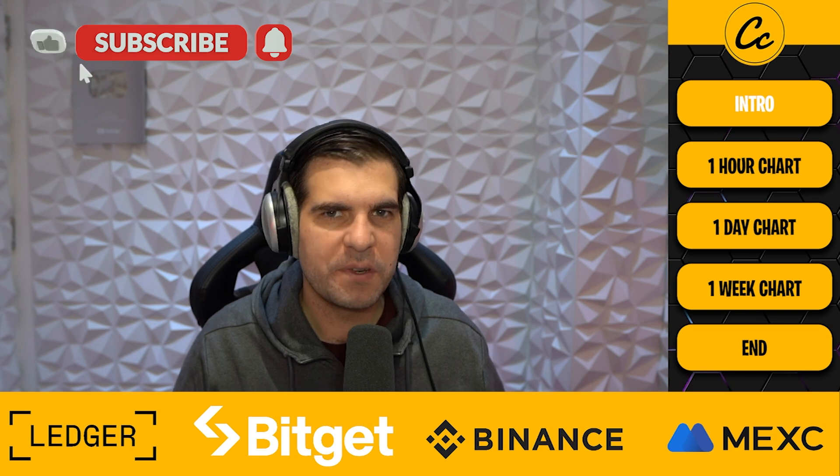Hi and welcome back to Cheeky Crypto, my name is Nick. Today we're going to be jumping into the world of XRP, reviewing the price action on the one hour, one day, and one week time frames, and I'll share my thoughts and opinions on where I think things are going. If you find it useful and informative, smash that like button. If you're new to the channel, subscribe and tap the bell for all notifications. Also check out our Discord linked in the description — it's a fantastic free community talking crypto 24/7.